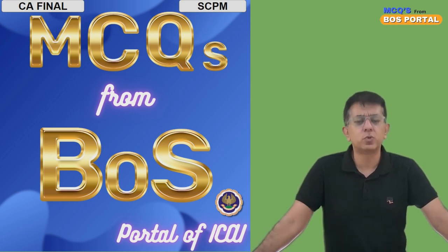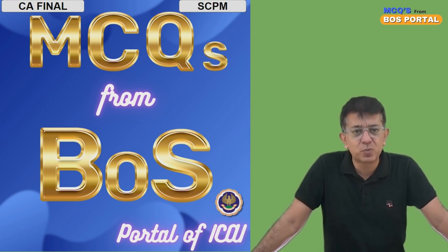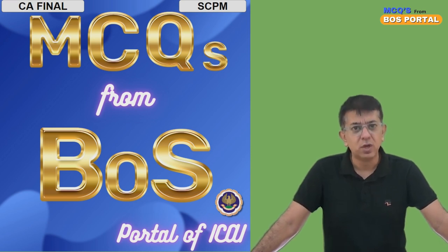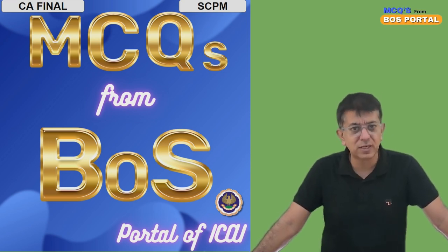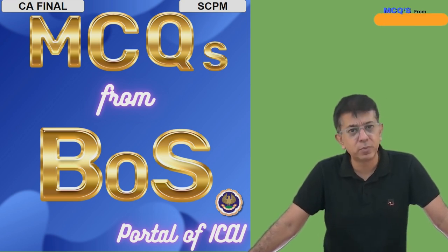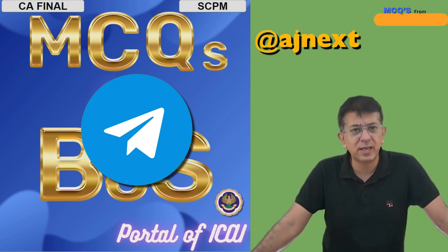One request to all students who have just cleared their CA Inter: try to clear your self-paced papers at the earliest. Don't wait for anything — try to do these two papers first so that they are done for the next two years. In case you require any help or information, our Telegram ID is @egnext — you can write to us there and we'll be happy to respond to any queries.